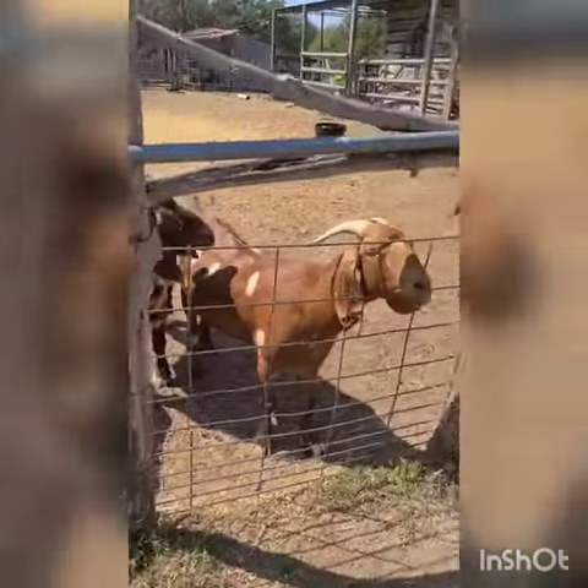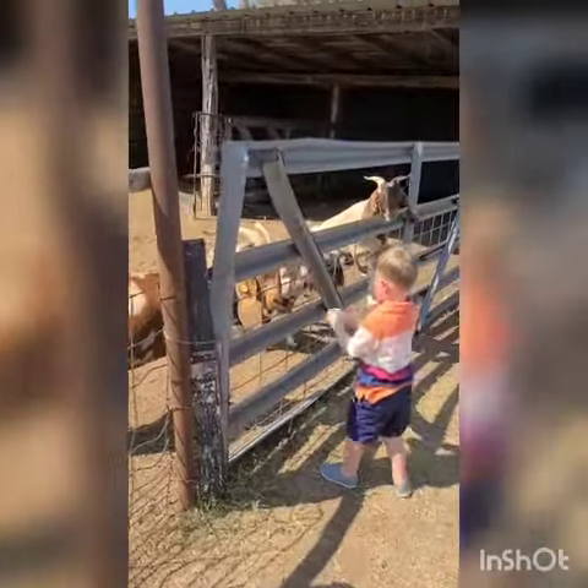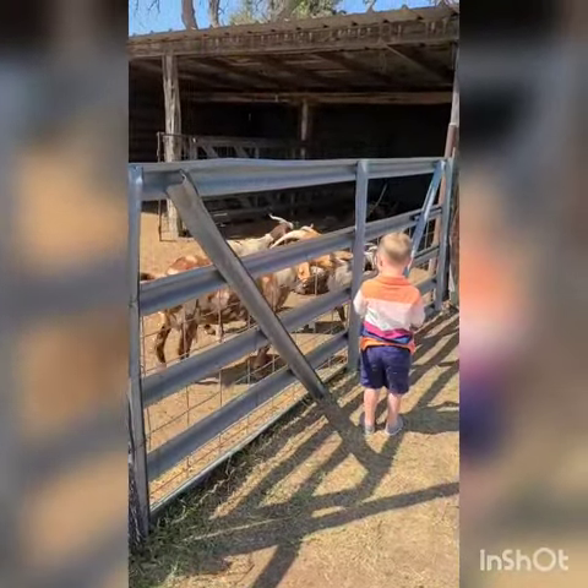Here's some goats that you could feed, and someone's little one is going to feed the goats. That's so cute. Oh, they're all waiting.